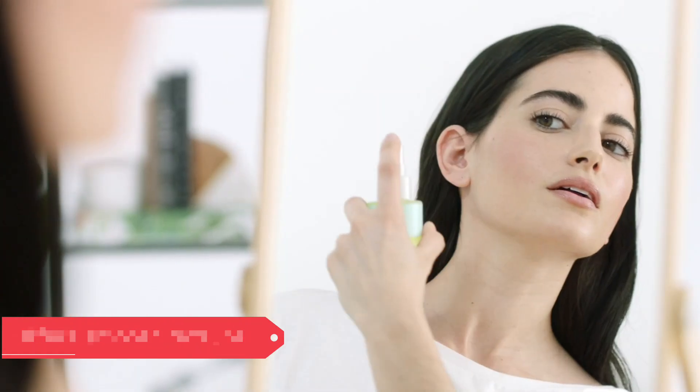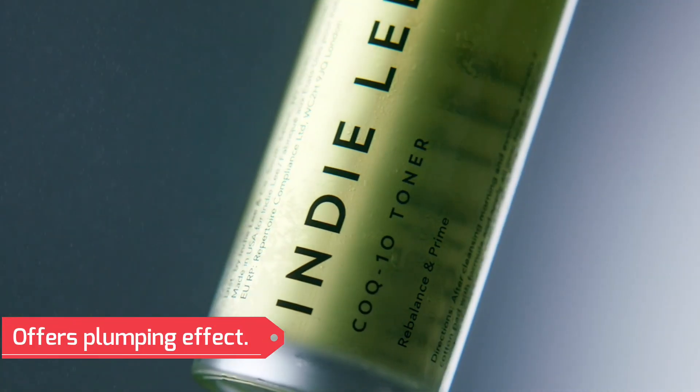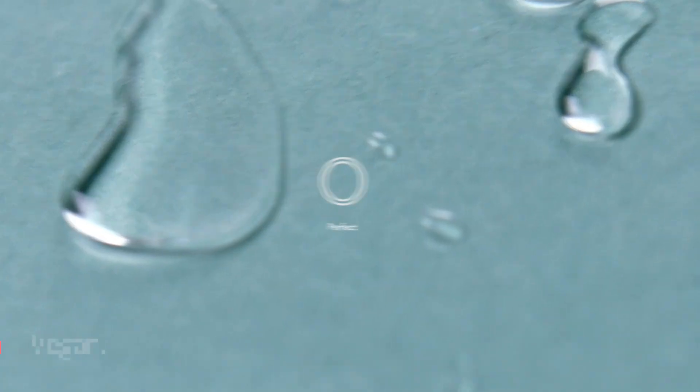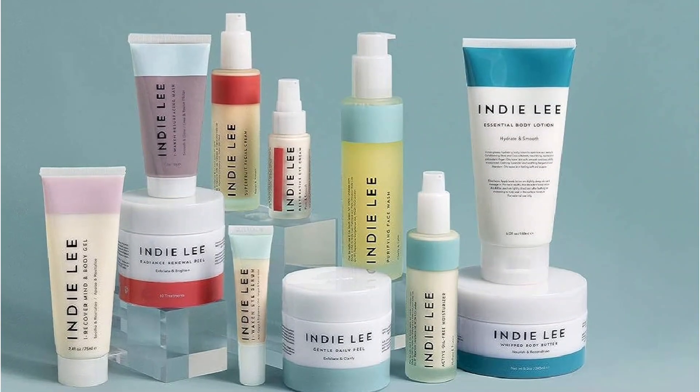Pros of this item: offers smooth texture, non-drying, combats environmental aggressors, offers plumping effect, suitable for all skin types, and vegan.